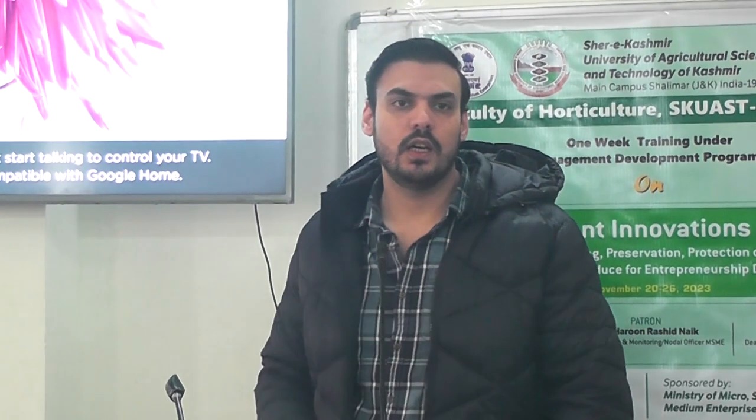Good morning everybody. I welcome all of you to this program — all the faculty members and all the students. It's a privilege to talk to you as young minds. I come from the supply chain industry, and we always look forward to young people having skills in our domain so that we can take their skills ahead and they can work in the industry. So it's a very important program. I congratulate SCOST and MSME for organizing this workshop.